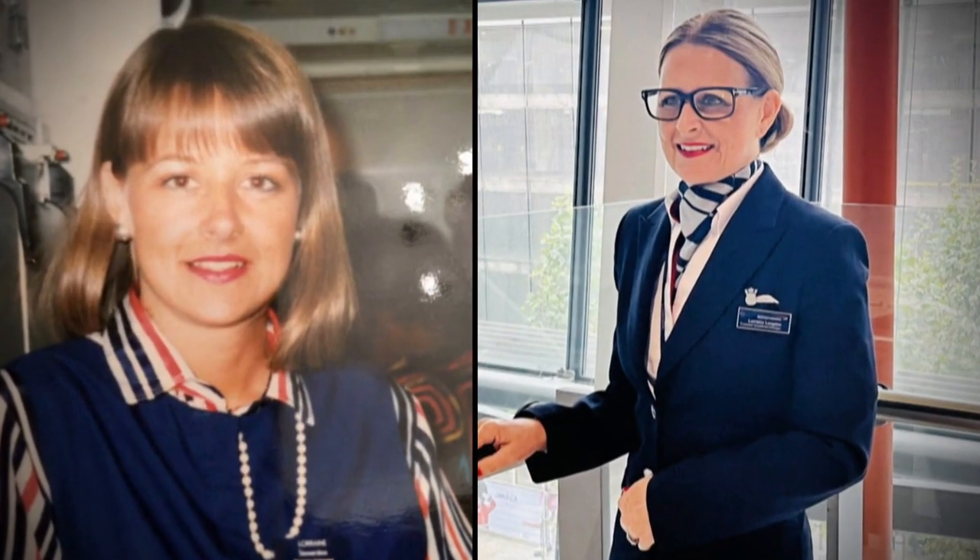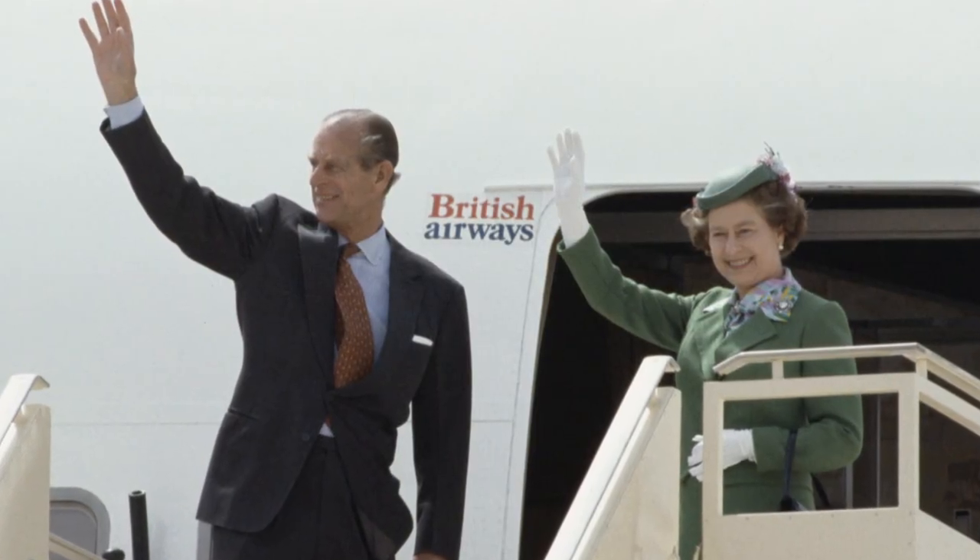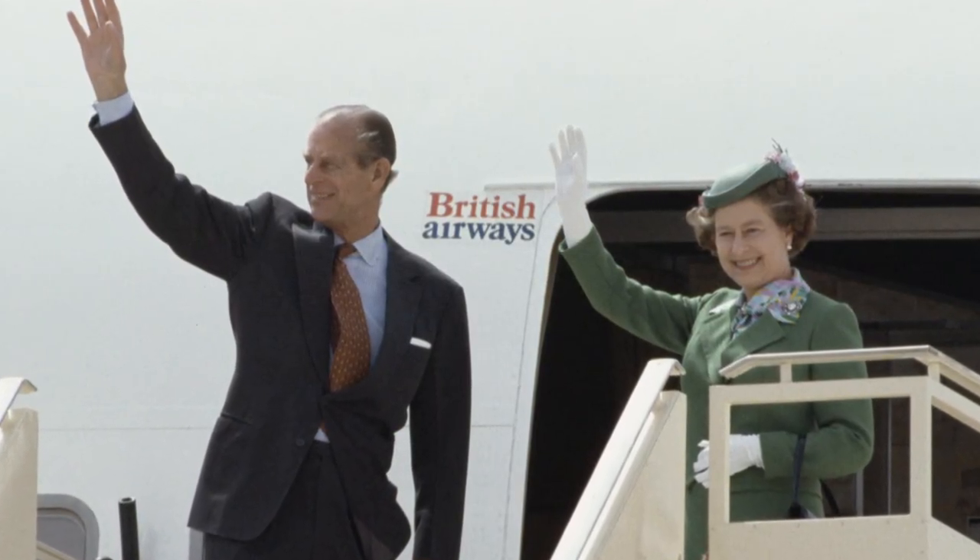Lorraine Longden has been a flight attendant with the airline for 35 years. That probably was one of the highlights of my career, especially now she's gone. What stands out from that flight? When the queen and Prince Philip arrived at the aircraft, she drove herself — I wasn't expecting that, because I was at the door waiting for them to come up. And the entourage arrived, and she was driving this Range Rover over.